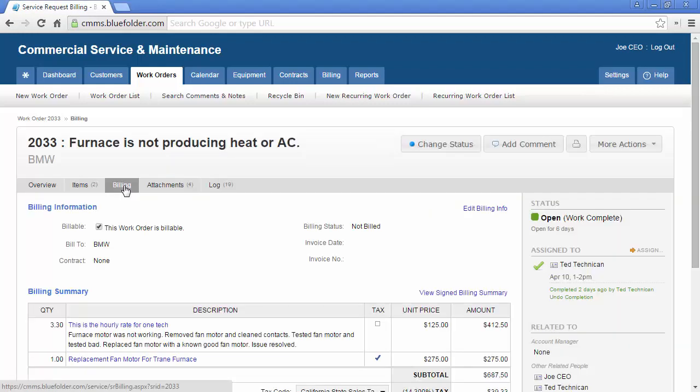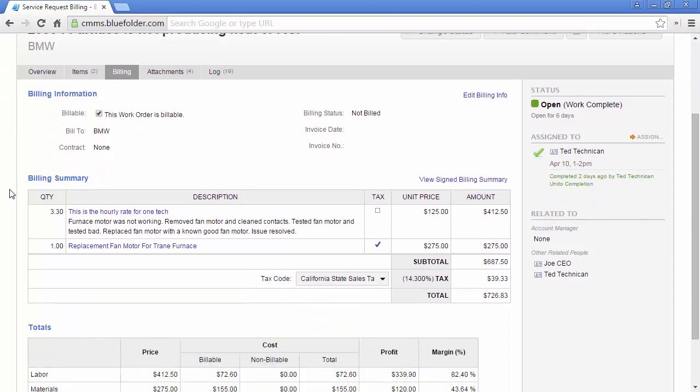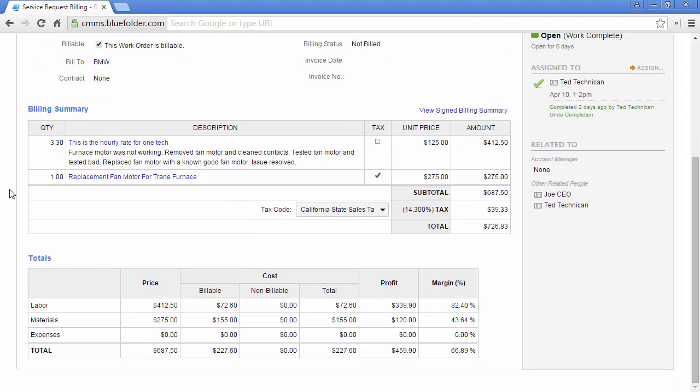The billing tab provides essential information such as if the work order is billable or not, who the work order is billable to, if there's a contract associated with this work order, the billing status, invoice date, and invoice number if integrating with a supported accounting system. The billing summary will show the labor, materials, and expenses for this work order to include price and tax. Under the totals, the costing matrix helps to easily break down cost, margin, and profitability.